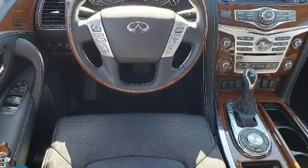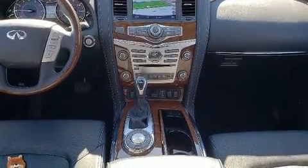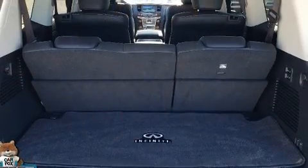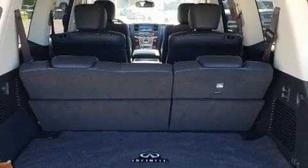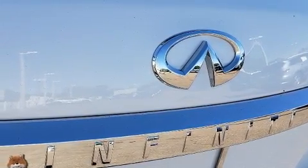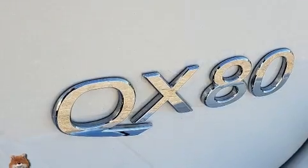Infiniti ensures the safety and security of its passengers, with equipment such as dual front-impact airbags, brake assist, and four-wheel disc brakes with ABS. Safety and maximum capability are assured via self-leveling rear suspension, which maintains optimal driving geometry.